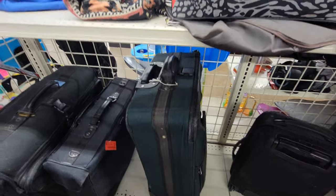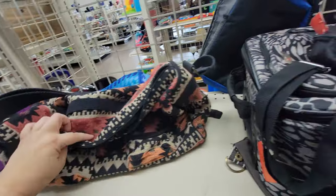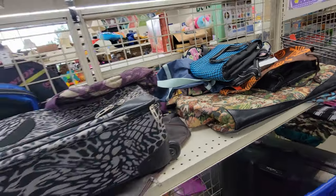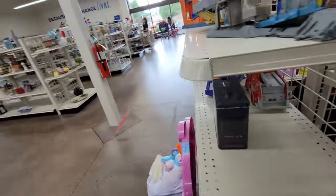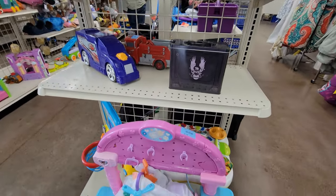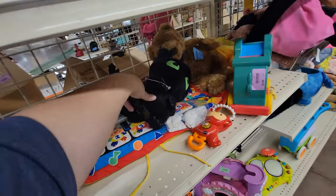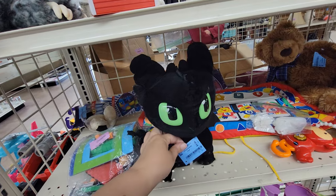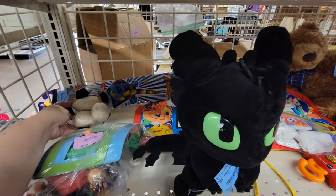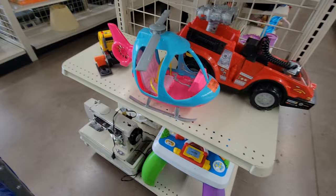Got a lot of suitcases here, looks to be $5.99 — it's a neat bag. $3.99, cool. This is an end cap here with some houses — look at that, Hot Wheels little Hot Wheels houses. He probably talks or something, $4.99. And an end cap here with some more toys and an old sewing machine.